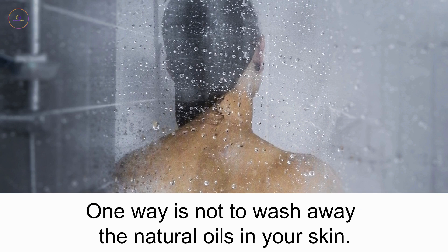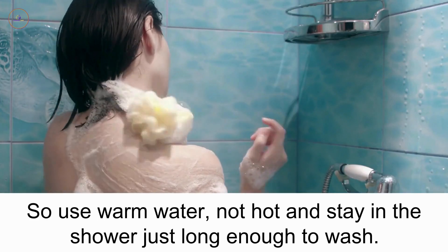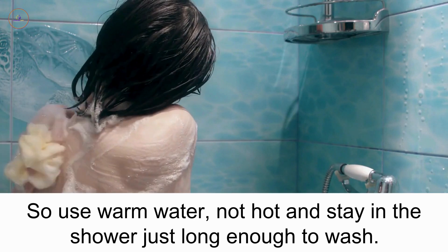One way is to not wash away the natural oils in your skin. Long showers with hot water is the fast track way to do this. So use warm water, not hot, and stay in the shower just long enough to wash.